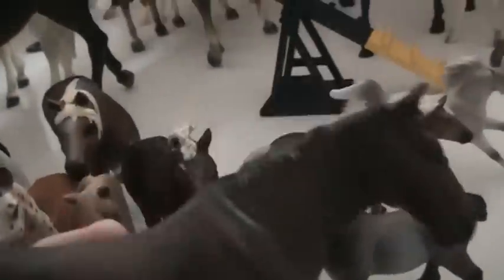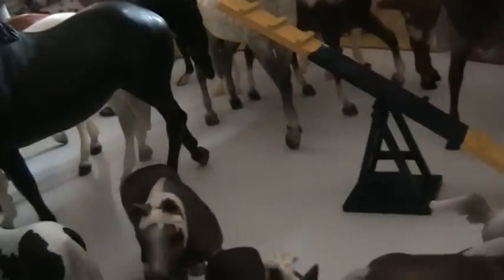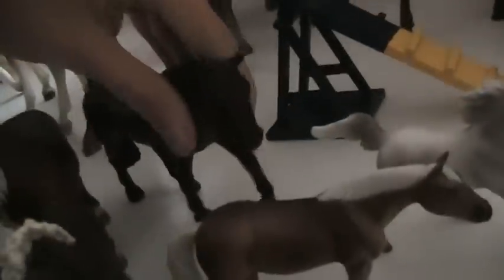I also got this one at an antique mall — this is the old, really old, older Schleich mold. I'm pretty sure Schleich does not make them anymore. I just had to get it. Even though I actually have this one already, I had to get it because I know it's an older one and they're a lot harder to get.